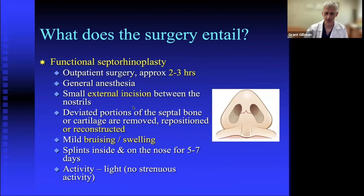A functional septal rhinoplasty is more involved — two to three hours under general anesthetic — and involves a very small external incision between the nostrils, about five to seven millimeters, which becomes virtually imperceptible over time. Unlike routine septoplasty, this operation may involve reconstructing the septum rather than just removing or repositioning cartilage. There may be some bruising or swelling, but most of it resolves by splint removal at five to seven days.